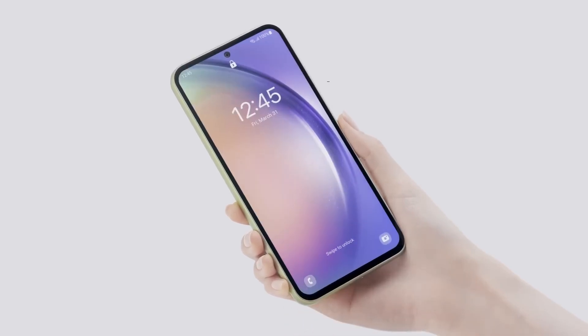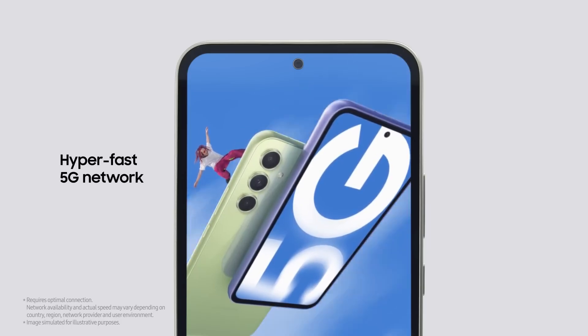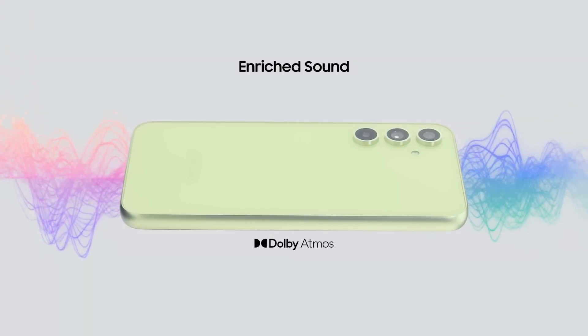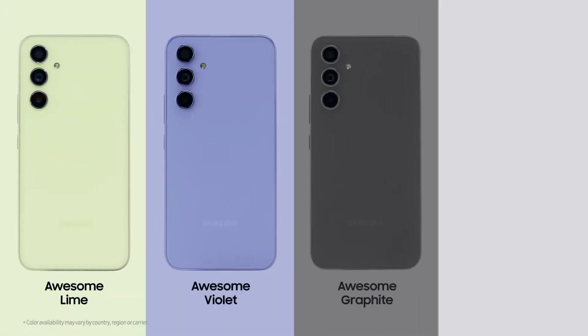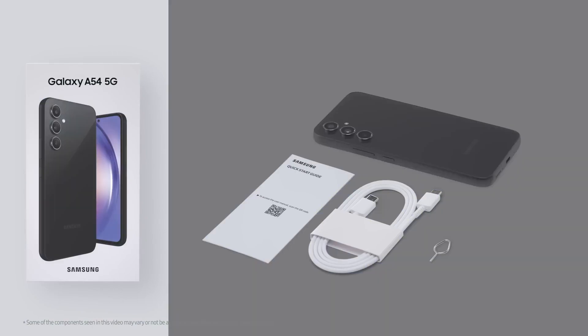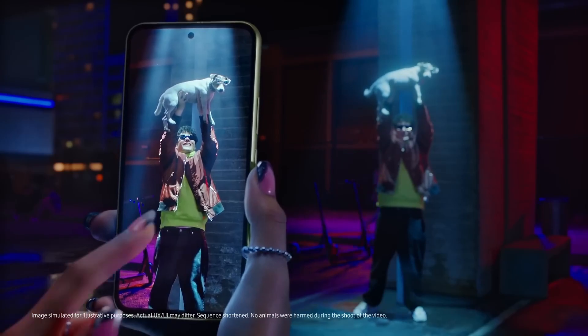Even with that potential discount, the Galaxy A54 gets outshone by Google's budget phones in key areas, particularly the camera. The competition is fierce, with Google's superb $349 Pixel 6a and the latest Pixel 7a priced at $499 — just $50 more than the A54's usual retail price. We gave the Pixel 6a a CNET Editor's Choice Award for its combination of solid all-round performance and affordable price, and the new Pixel 7a also impressed us with its great camera and smooth performance, pushing CNET to recommend it over the Pixel 7 since it's $100 cheaper.